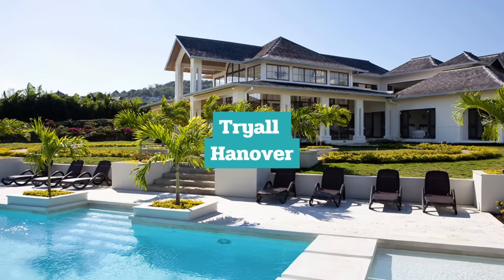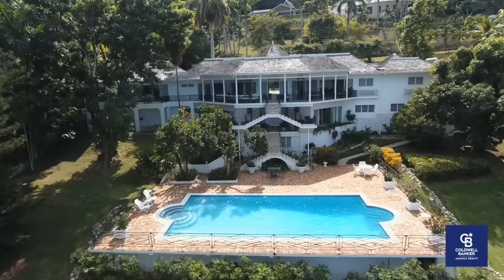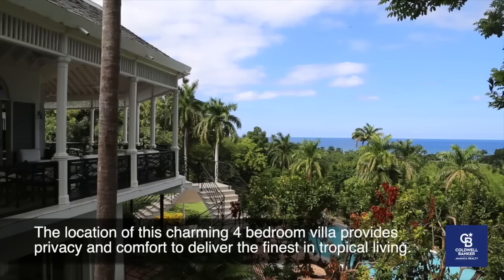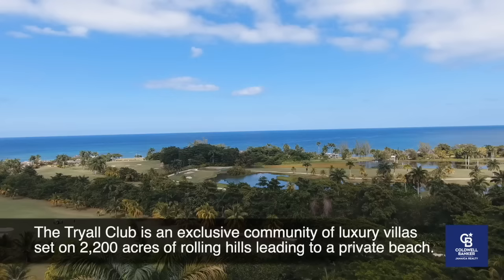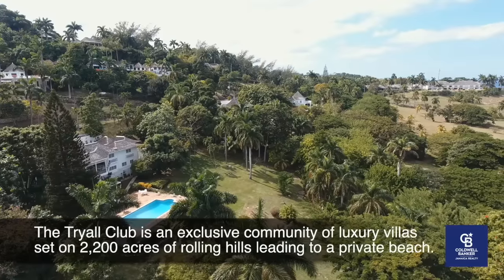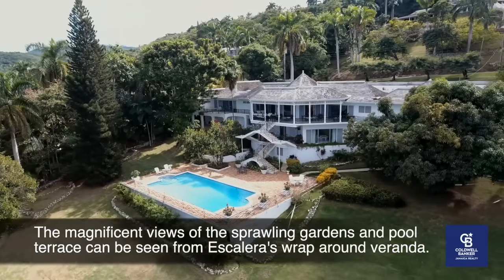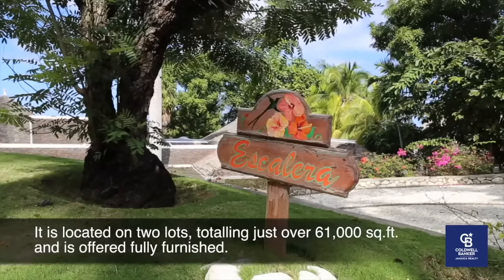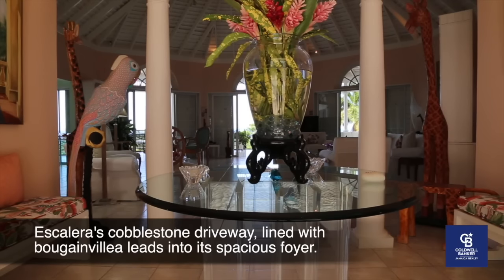Number 1: Tryall, Hanover. For the pinnacle of luxury living situated along the northwestern corridor of Jamaica, people can find Georgian-style great houses and ultra-luxurious private villas in the parish of Hanover. Most properties look out over a legendary championship golf course to breathtaking views of the Caribbean Sea. Homes in Tryall range from US $500,000 for a single-bedroom villa up to US $7.5 million, possibly the highest anywhere in Jamaica.